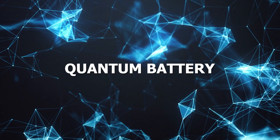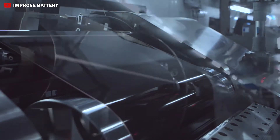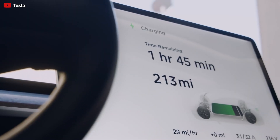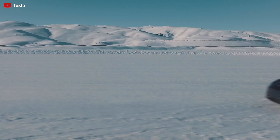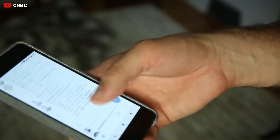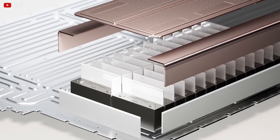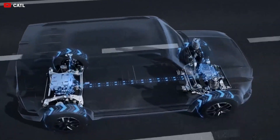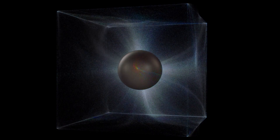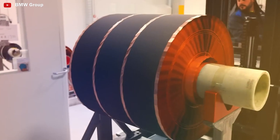Second: quantum batteries. Traditional batteries, often based on chemical processes involving lithium-ion or lead-acid, have made significant advancements over the years. However, they still face limitations in terms of energy density, charging time, lifespan, and environmental impact. Unlike traditional batteries, quantum batteries leverage quantum states and phenomena such as superposition and entanglement. In theory, these principles could allow quantum batteries to offer much higher energy densities and extremely fast charging times compared to their conventional counterparts.